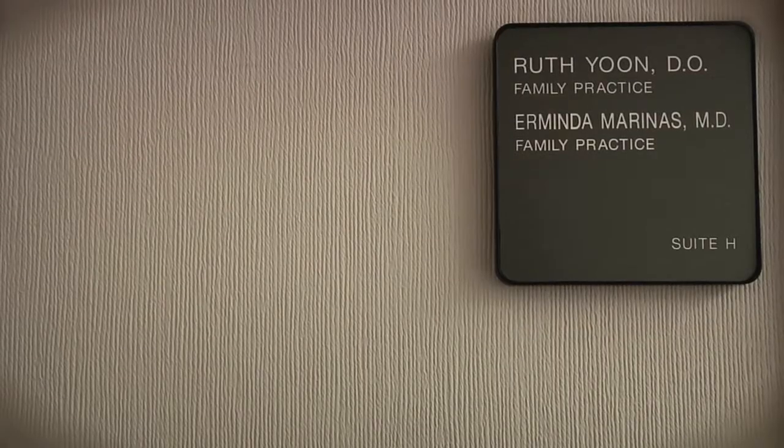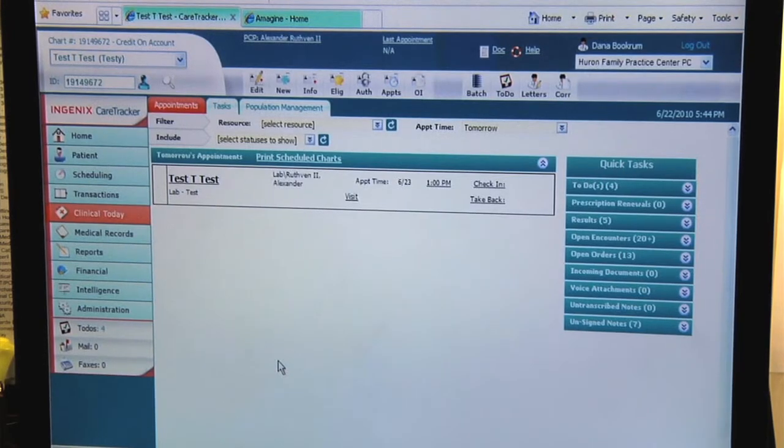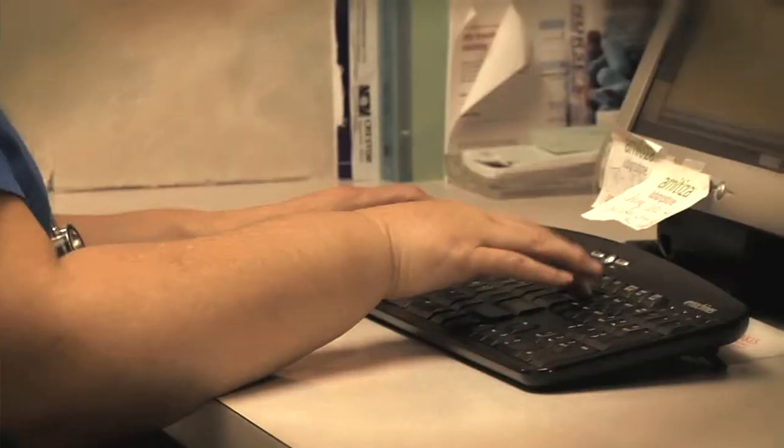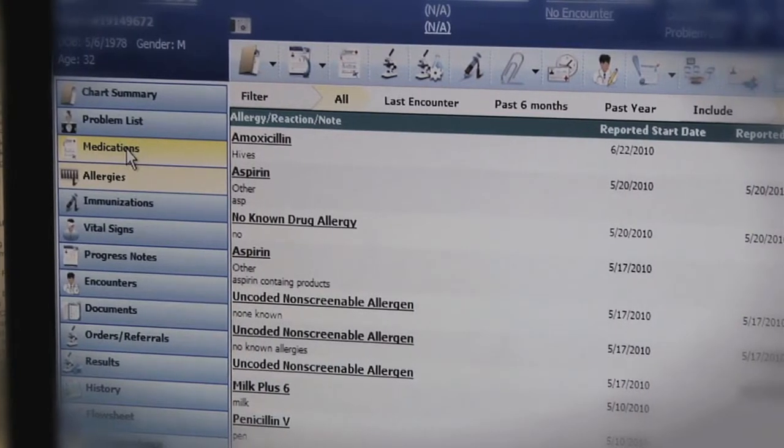I got involved with the AMA model office project because I was trying to get the necessary components in place for patient-centered medical home. AMA has research projects. The American Medical Association is very interested in helping physicians who want to embrace technology to move towards electronic medical records, and one of the ways we're doing that is through the Imagine portal and having partnerships with organizations like CareTracker to showcase their application and its availability through the portal itself.